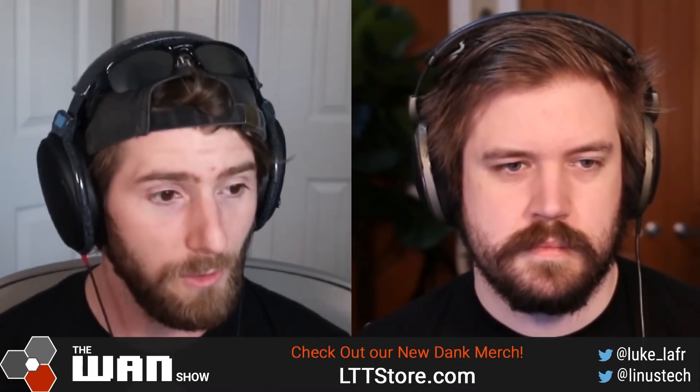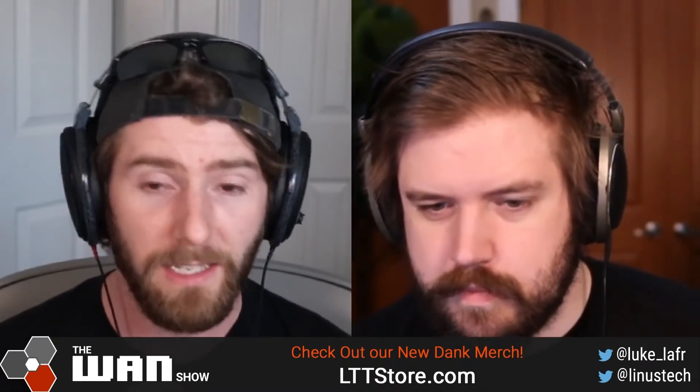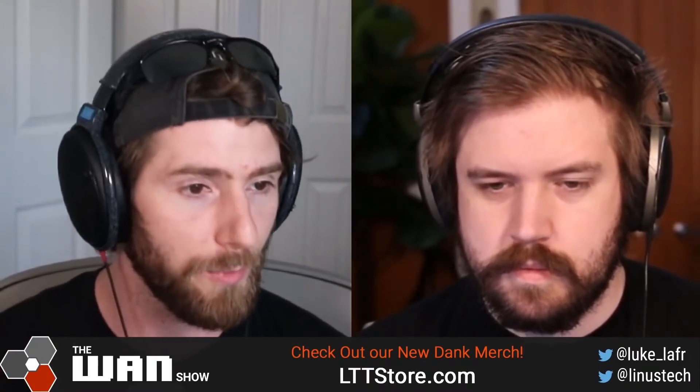Luke, if you want to throw that in the doc, we can talk about that a little bit more later. But getting Wendell's contribution side is probably really important. I think it's pinned on our Facebook page — it's a live audio room.